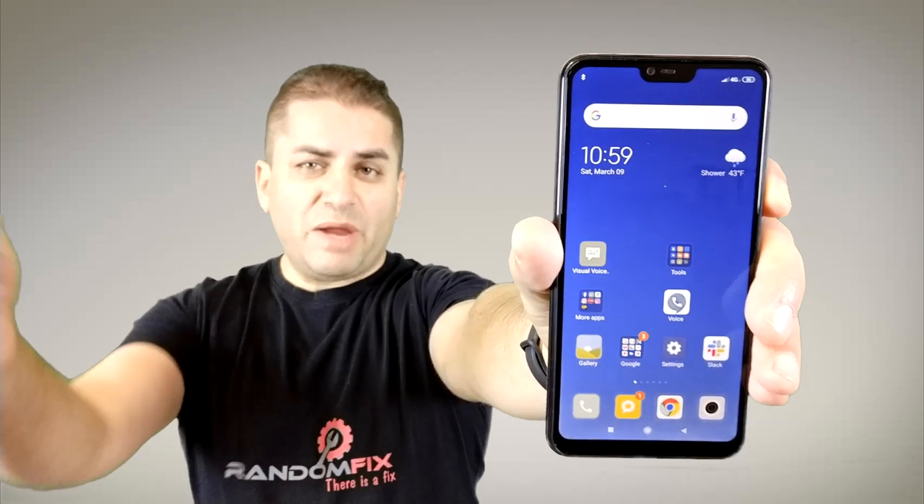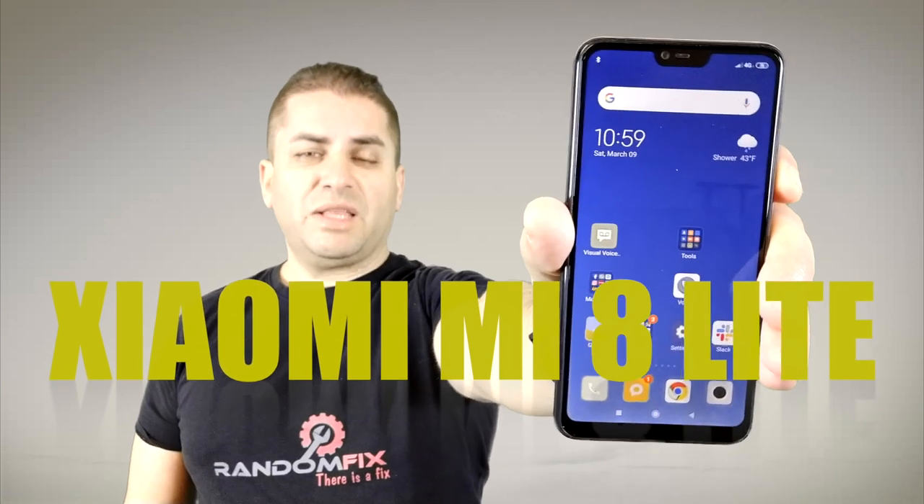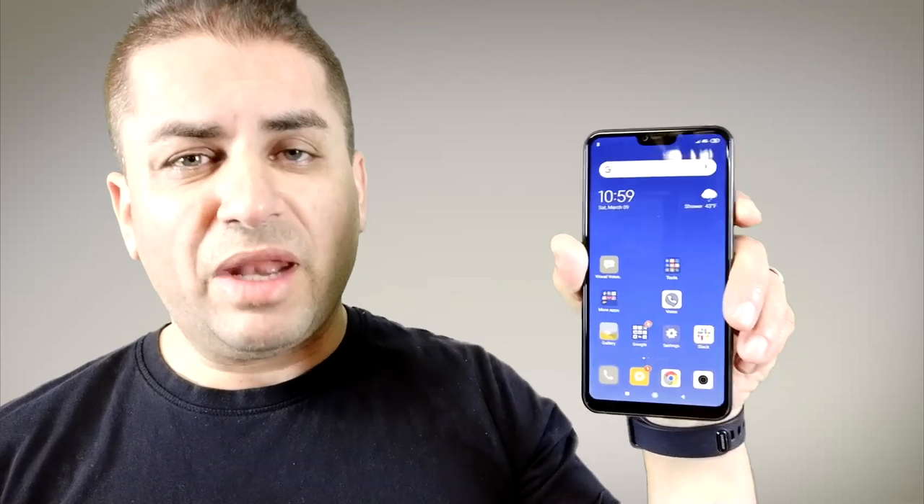Hello world, this is Random Fix and today we're going to be talking about the Xiaomi Mi 8 Lite. This is going to be the 6GB powerhouse that you've been looking for if you're on a budget and you want a phone that can handle the games and the tasks.